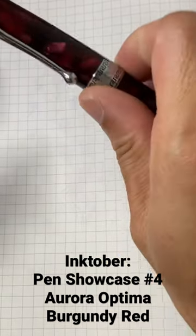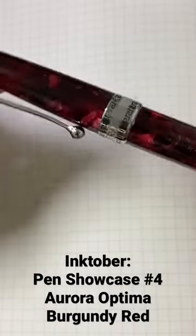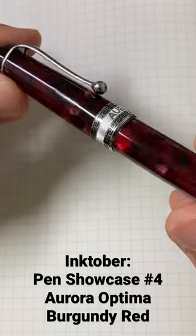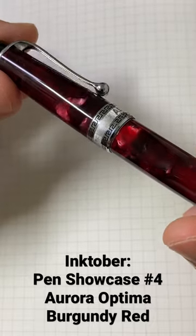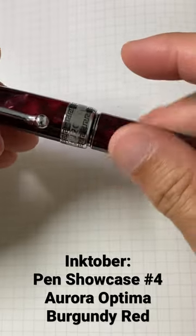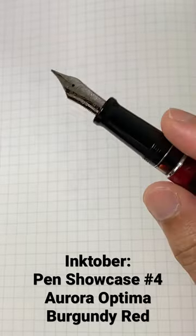Over here you can see that beautiful red silhouette, acetate, the different shades, the different depth, the pearlescence, the chatoyance — the material of the resin is just absolutely gorgeous. Uncapping the pen,